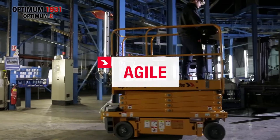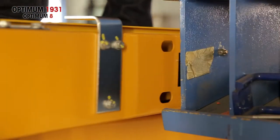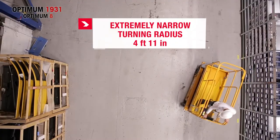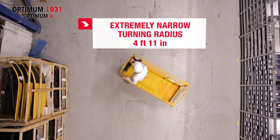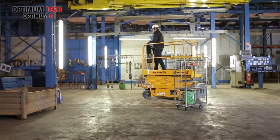Agile. Optimum 1931 moves with great precision in the most difficult areas, thanks to its asynchronous motor. With its extremely narrow turning radius of 4 feet 11 inches, operators can maneuver in the most restricted spaces, fast.